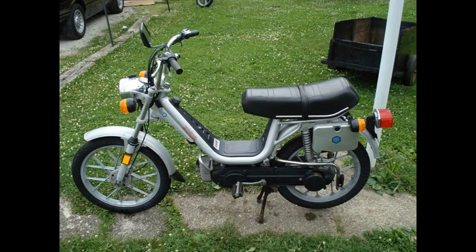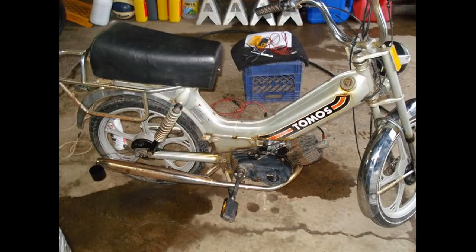This one here was my first Grande and I should have kept it, which I bought another one later on.